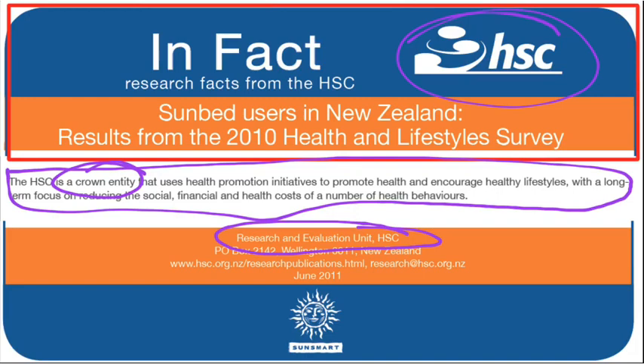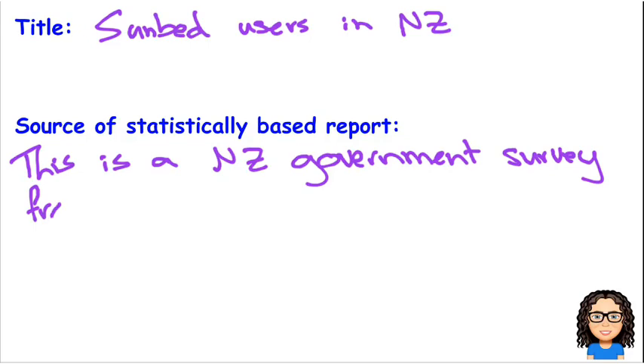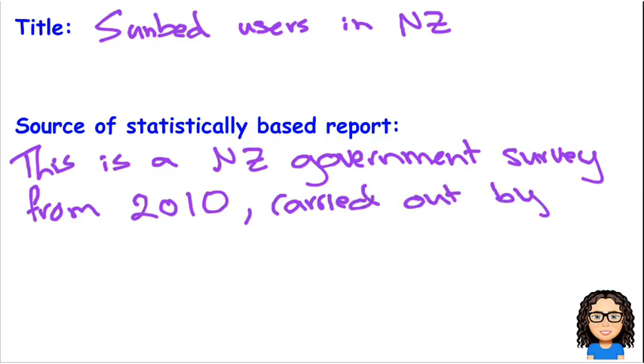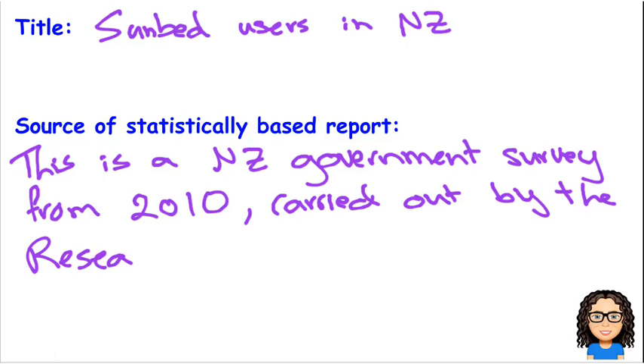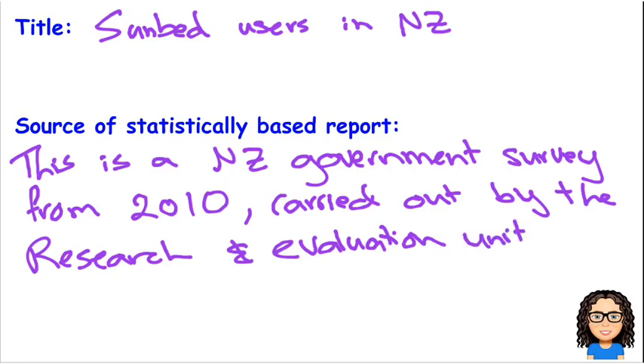If I remember rightly, this was done in 2010, carried out by the Research and Evaluation Unit at HSC. So there's our initial source and title.